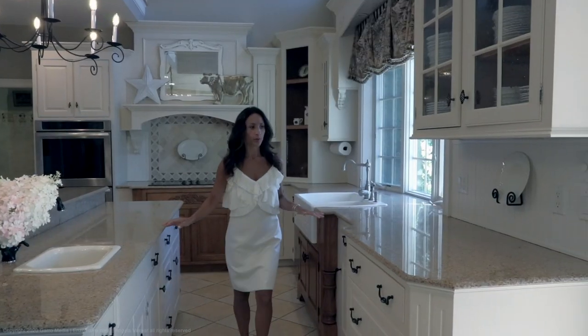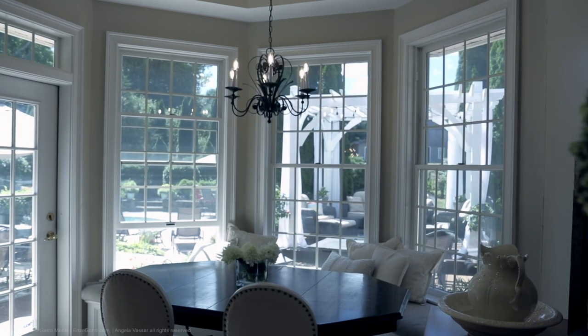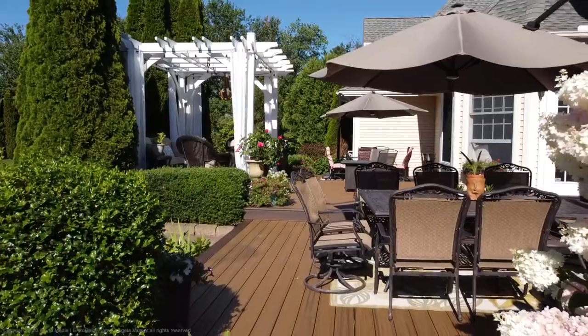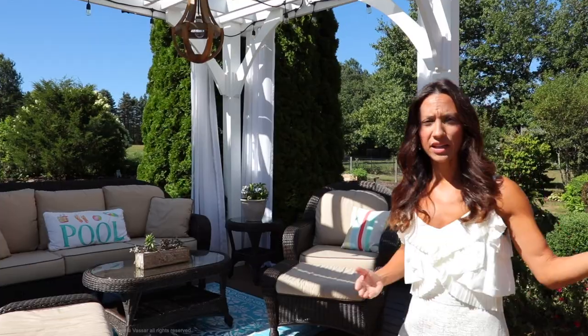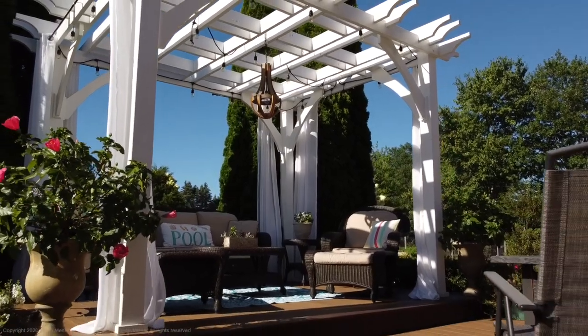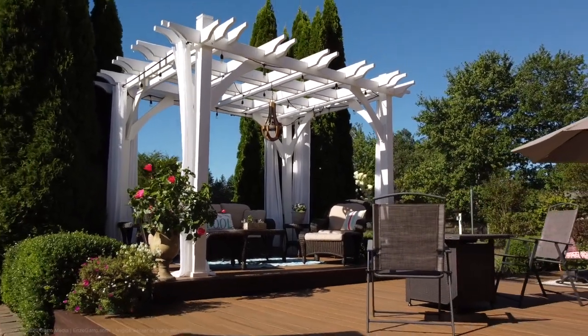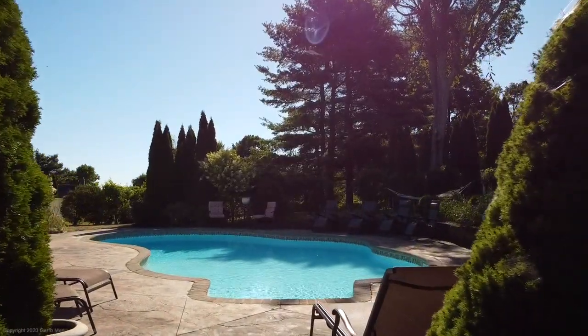As you walk through the kitchen eat-in area, you head outside and feel like you're at your own personal resort, with the pergola, the lighting, and the chandelier overlooking the rose garden. The pool is surrounded by professionally landscaped rose gardens and peonies.